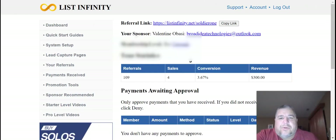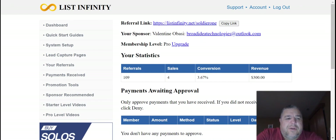Hey guys, I just want to show you real quick. I'm actually logging into my List Infinity account and just want to do a quick walkthrough of what you get as a pro member.